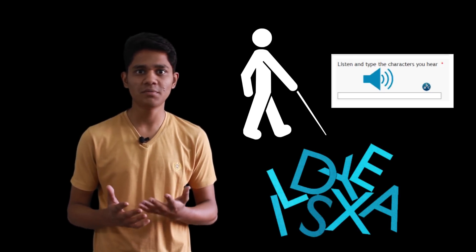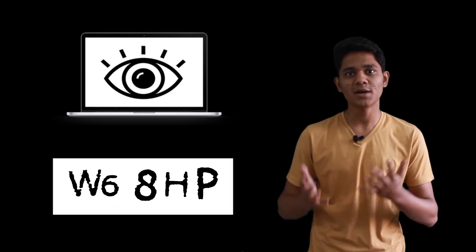But it had some disadvantages, such as it was not suitable for blind people. Although audio CAPTCHA was provided for them, what about dyslexic people or people with poor hearing? And its biggest disadvantage was that computer vision technology became so advanced that bots could solve CAPTCHA.